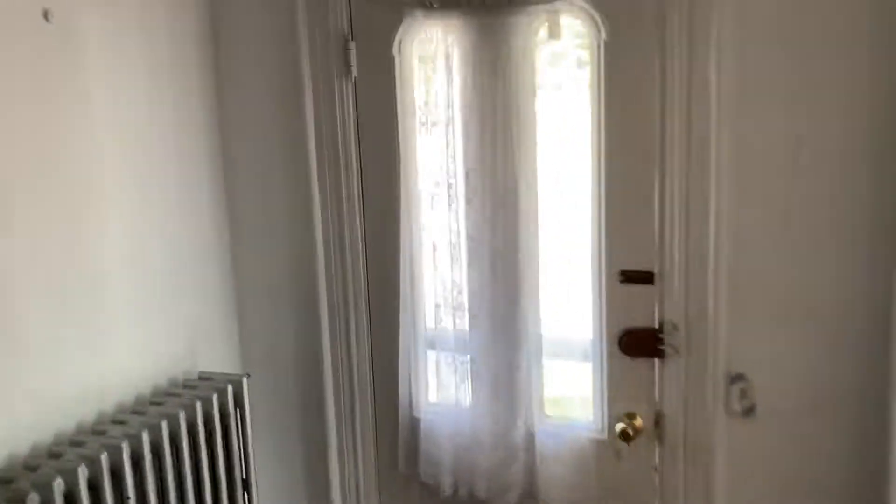And go up the stairs. So downstairs is the living room, dining room, and kitchen. We go up the stairs for two bedrooms.